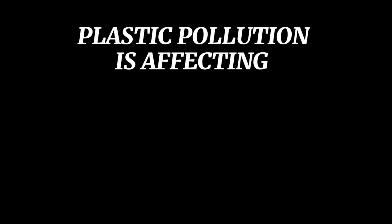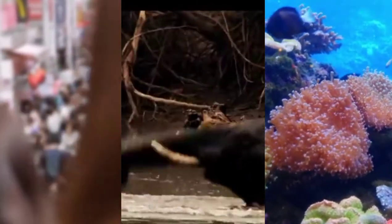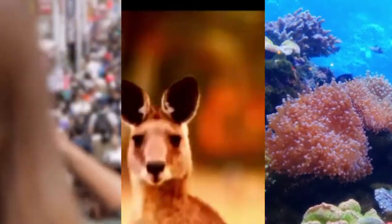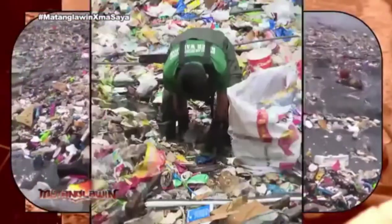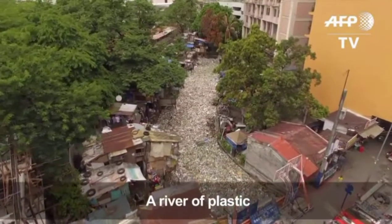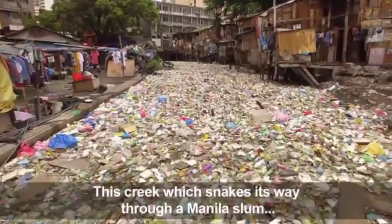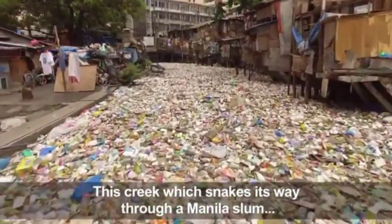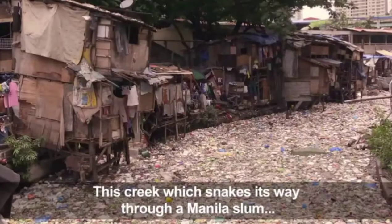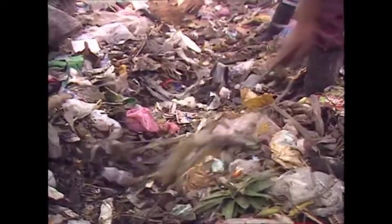Plastic pollution is affecting the whole earth, including mankind, wildlife, and aquatic life. It is spreading like a disease which has no cure. Plastics pollute water — each year, tons of plastics are dumped in rivers. As plastic does not dissolve, it remains in the water, hampering its purity, meaning we won't be left with clean water in the coming years.